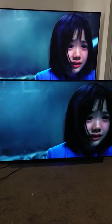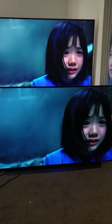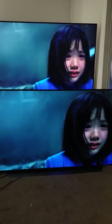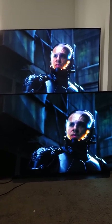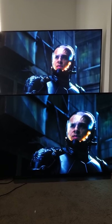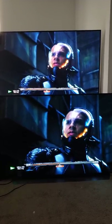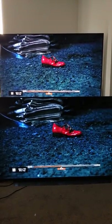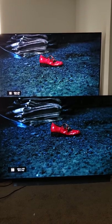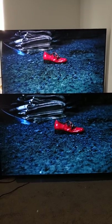It's insane — the level of just how not vibrant it is for it to be an HDR picture. And here's yet another example from Pacific Rim. That red shoe coming in on the Sony at the top is destroying the OLED at the bottom, and the color of the dirt and the environment is just freaking crazy.